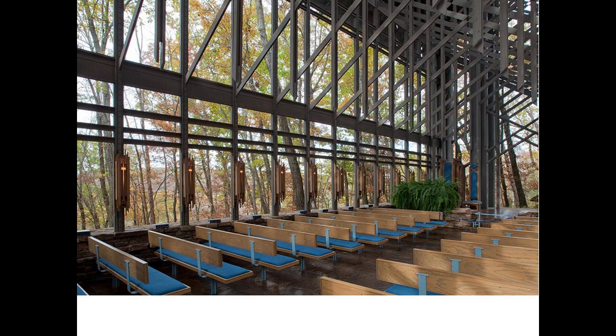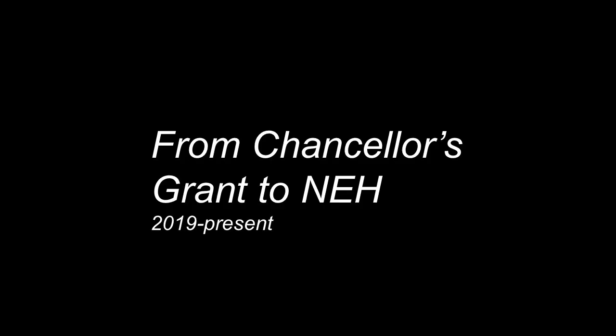With that brief introduction to the four properties, I will yield the floor to my colleague Dave Frederick, and we'll tell you even more. Thank you.